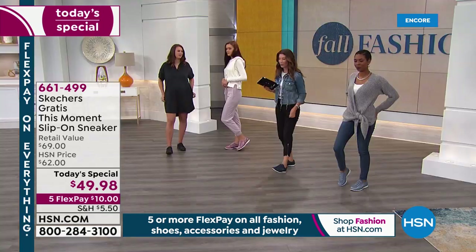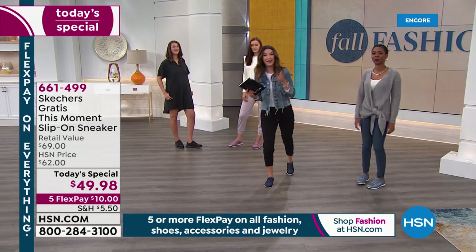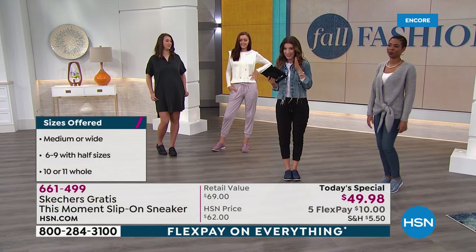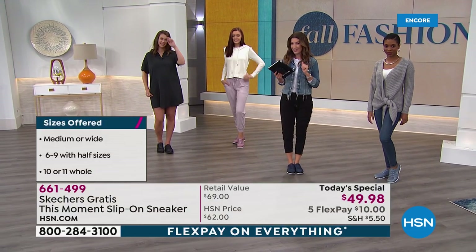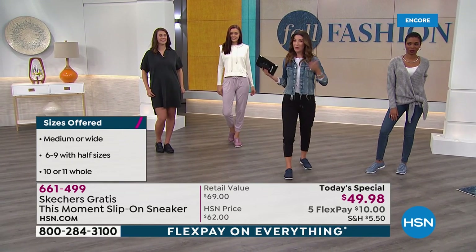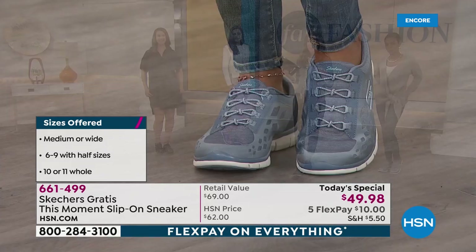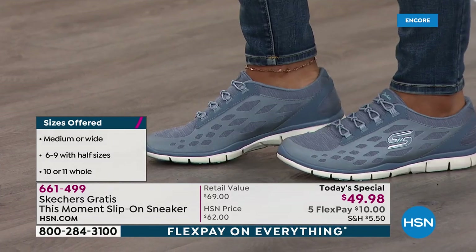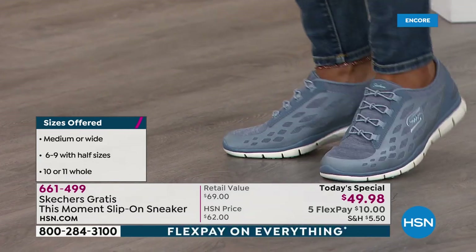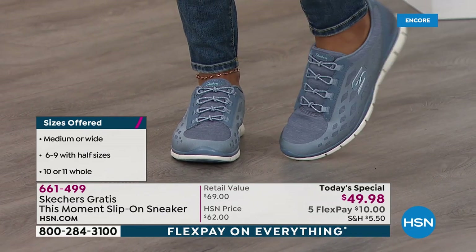Here are some quick updates: we have both medium and wide width. If you're shopping for a wide width, it's the E measurement. We have one of the best selections of Skechers in the country — more colors and sizes than you'll ever find at retail. Today you can get it home for an easy flex payment of $10. We even have an extra flex pay on your HSN credit card, so it could get even lower than that.